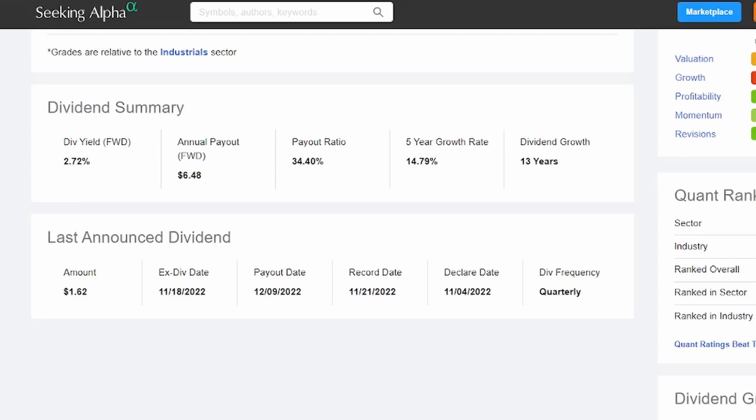A few more things that I love about Snap-on are the payout ratio, which is currently set at 34.4% — well below my benchmark of less than 60% — and a phenomenal dividend growth rate of 14.79% in the last five years. I also love the consistency here: 13 years of growing their dividend. Snap-on pays out their dividends in the March, June, September, and December cycle throughout the year, and right now we can expect to receive $6.48 for each share that we own.